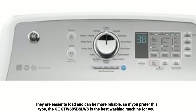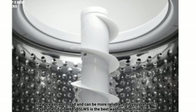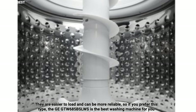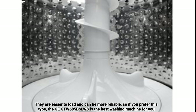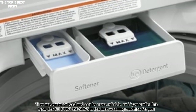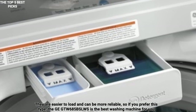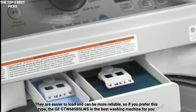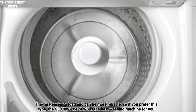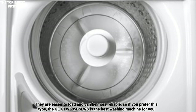It's also somewhat noisy, which may not be an issue if it is located in a basement or laundry room, but could be a problem in smaller homes. The GTW-685BSLWS also uses a fair amount of electricity, nearly 50% more than our front-loader top picks. Although it is cheaper, this could make it more expensive over time. It also lacks a water heater, meaning that the sanitize cycle will be only as hot as the hot water supply of your house.